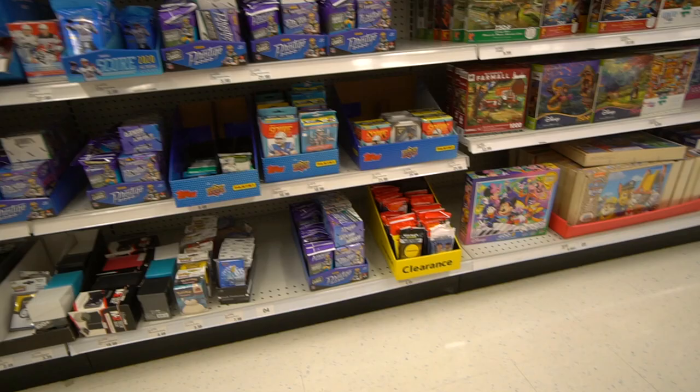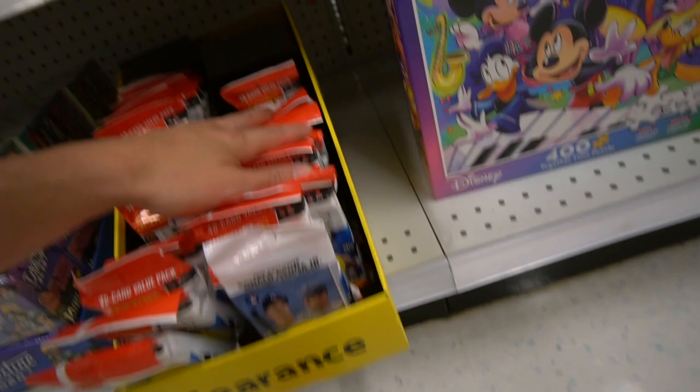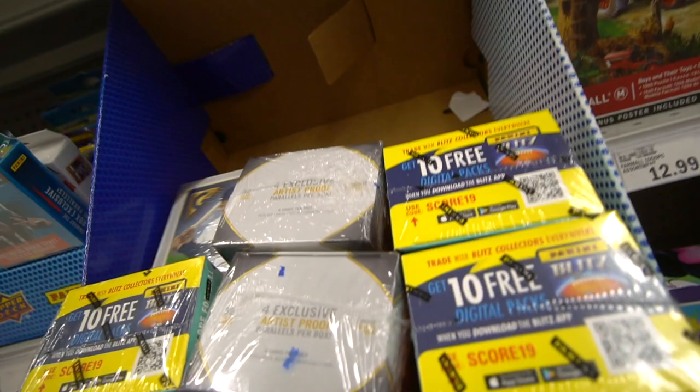They must have just restocked the Prestige Football. And found this gem — the 2017 Series 1 in the clearance bin, and the Topps Heritage. Didn't really see anything else; they had the 2019 Series 1. But let's get back home and rip open these packs and see if we can find anything.